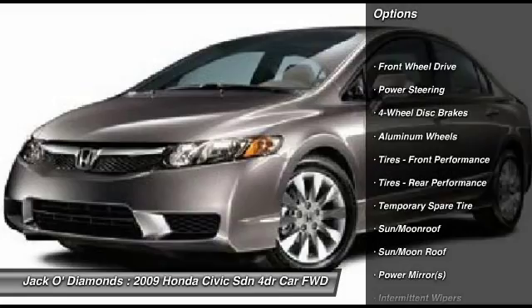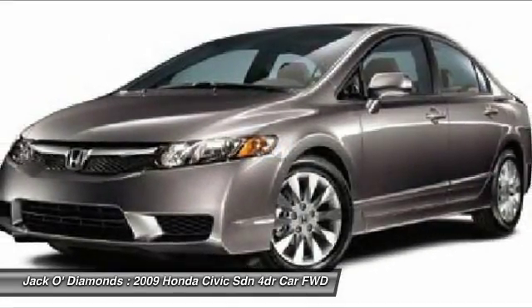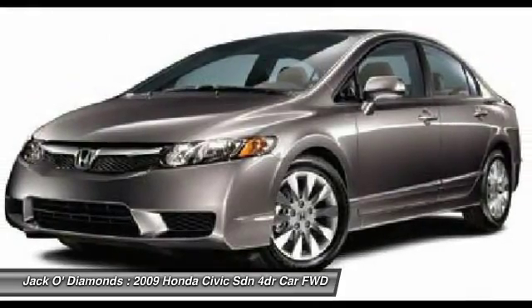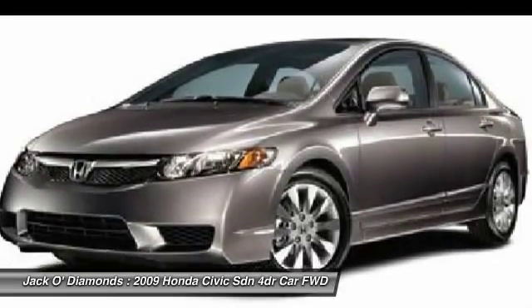Anti-lock braking system, keyless entry, steering wheel audio controls, moonroof, adjustable steering wheel, driver airbag, power steering, aluminum wheels, floor mats, four-wheel disc brakes.